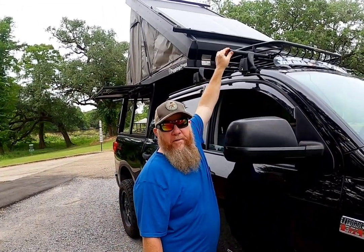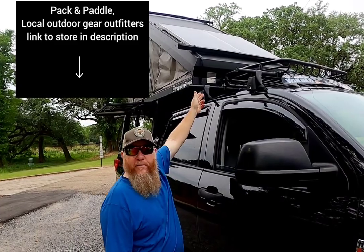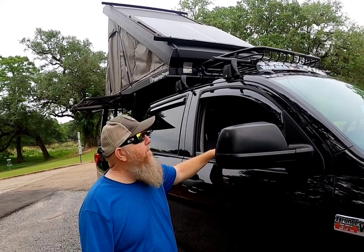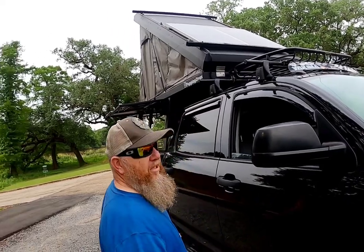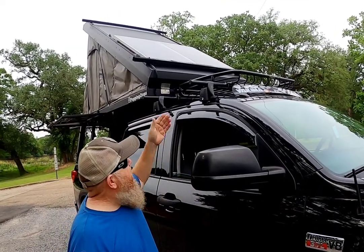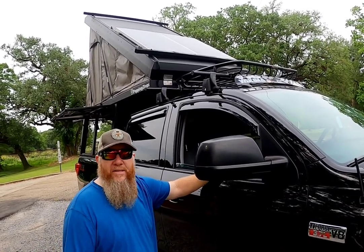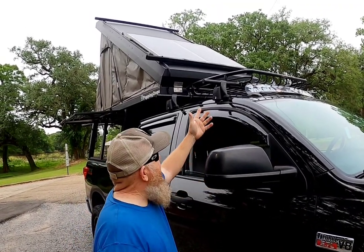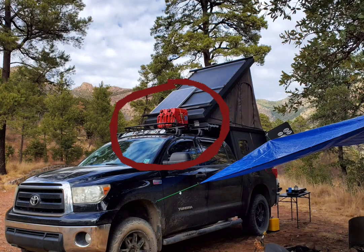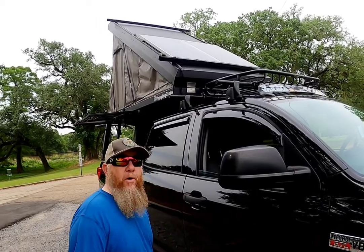We put a roof rack on as one of the first additions. I got the setup at Pack and Paddle for about 75 to 100 bucks at a garage sale. We weren't sure if we'd use it, so we bought the cheap cargo basket at Walmart. We've actually used it quite a bit — it holds gas cans, chairs, and whatever else we need.